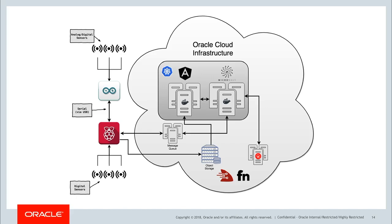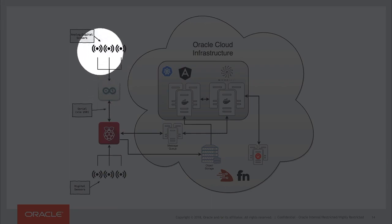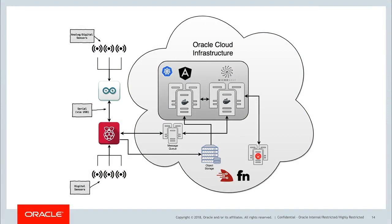Let's take a look at the architecture. In the upper left-hand corner of the drawing, we have our Arduino, with some analog and digital sensors connected to it. The Arduino I like to think of as the heart of the system — without the Arduino, the entire system doesn't exist. It's kind of the source of most of the data that gets produced into the system.